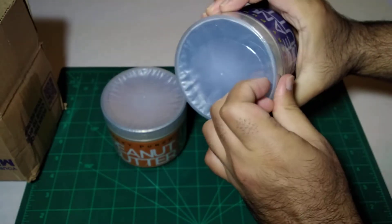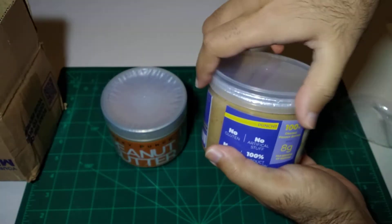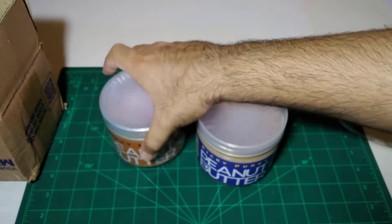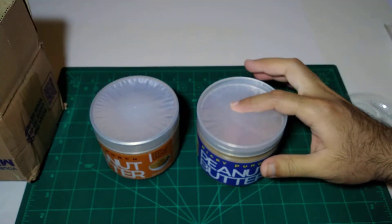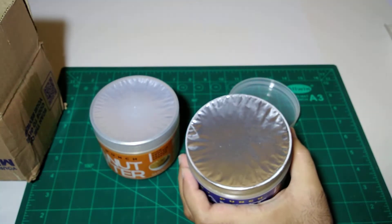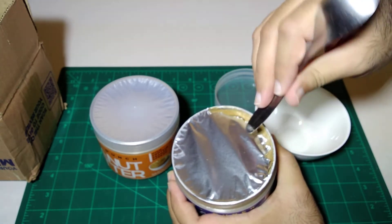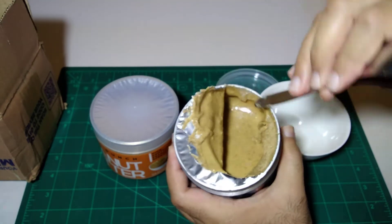If you want to open this package, it means that you have to eat it within one month and put it in the fridge. This is 100% natural. Before I ordered this package — now I have ordered the package — let's open it. The instructions were: if you want to mix it up, you can mix it up and use it properly.